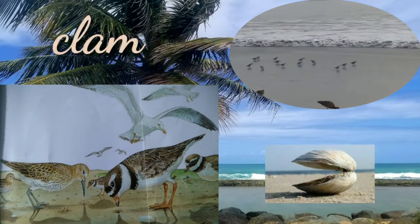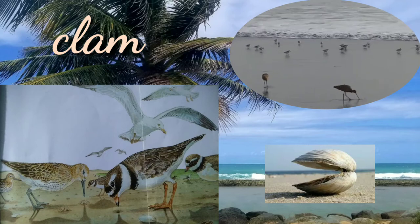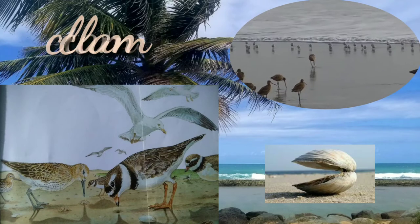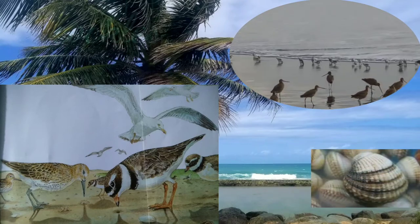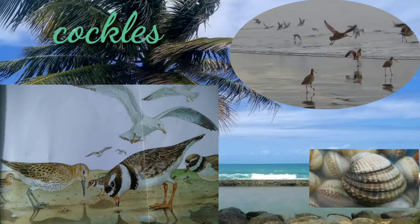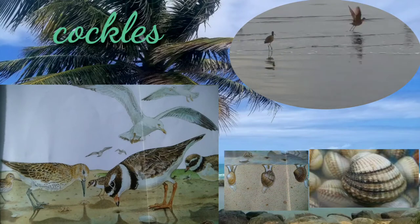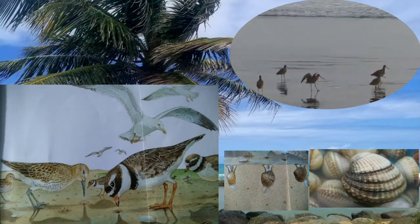A clam is a type of shellfish with a hard shell. Clams can be found in salt water and fresh water. Cockles are another kind of shellfish — a small, rounded sea creature with a shell. They use their foot to flee deep into the sand.